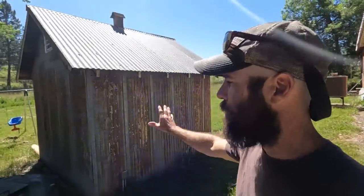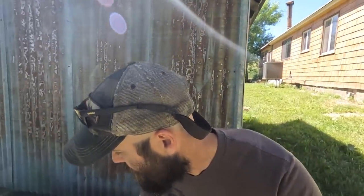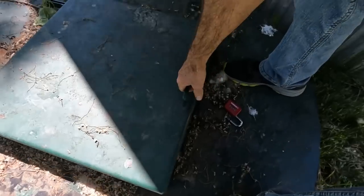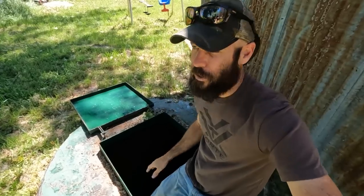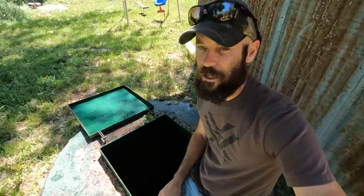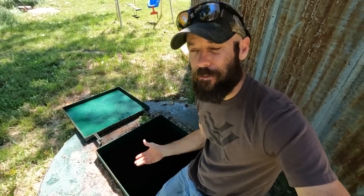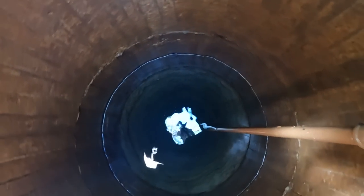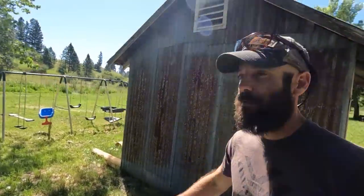I want to show you our well, where we get our water. This little building here is the pump house — Liz has all of her food storage stuff in there, just lined with canned goods she's done. Here's where all our water comes from — it's just an open, hand-dug well with a pipe that goes all the way to the bottom, probably about 25 feet deep. The water level's down just a little bit right now, but there's still plenty in there — give it a day or two and it'll fill back up.